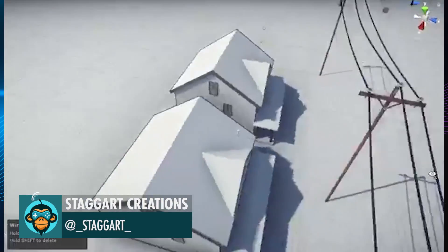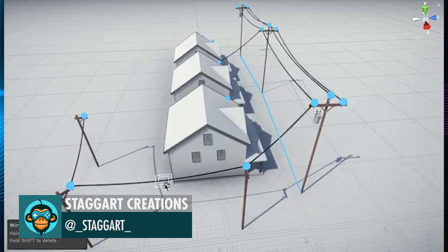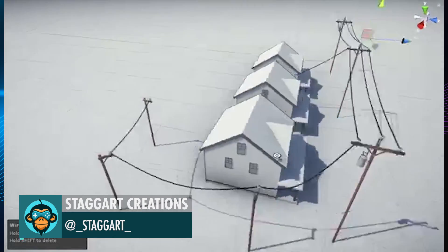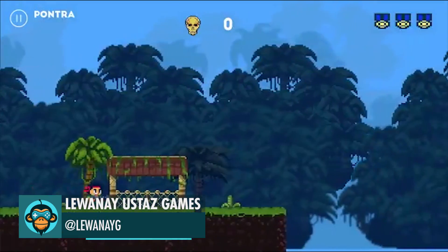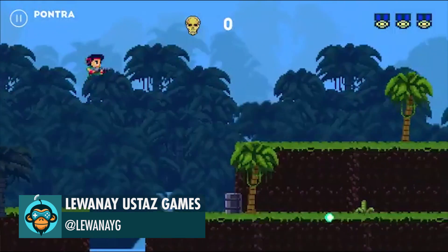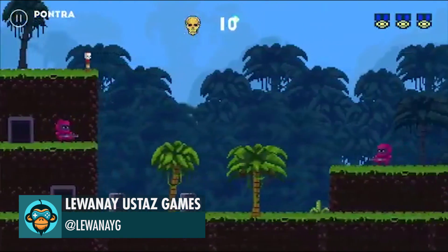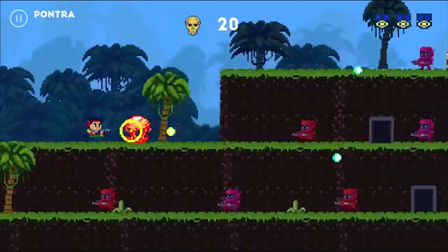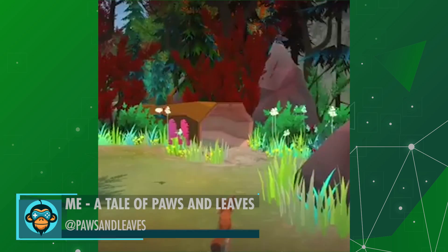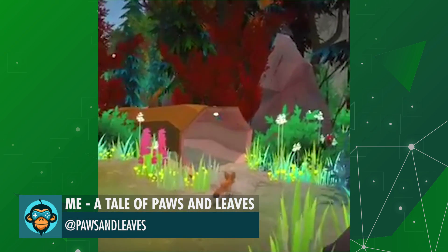Leading off, Stagger Creations finished a very cool wiring system that can tether lines between buildings with adjustable sagging. Liwani shows off more progress on a Contra-like infinite runner. A Tale of Paws and Leads demonstrates switching between third-person and first-person views.